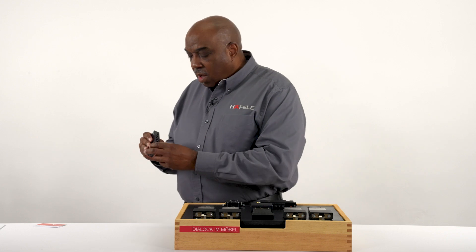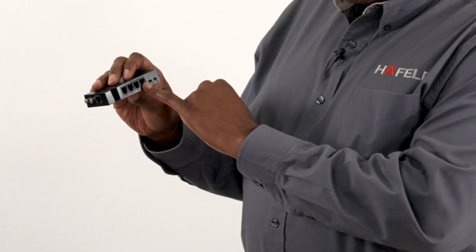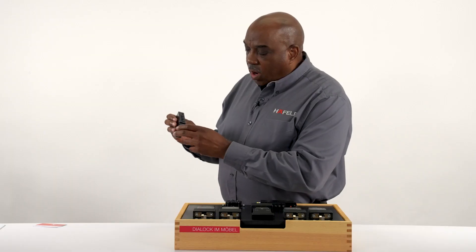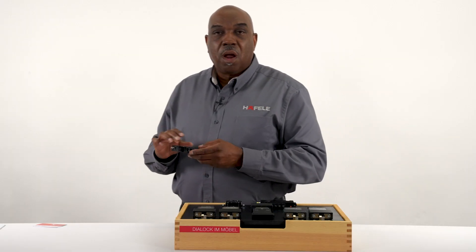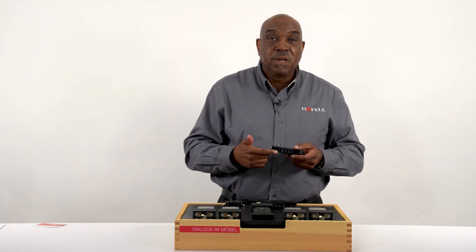We can also connect up to four locks, whereas on the FT 120 it was only one lock. When I say one lock or four locks, that's out of the box — but you can actually connect up to 128 locks to one controller unit.